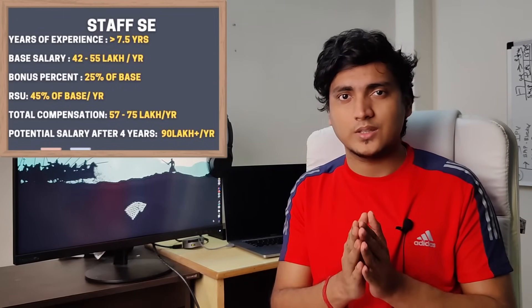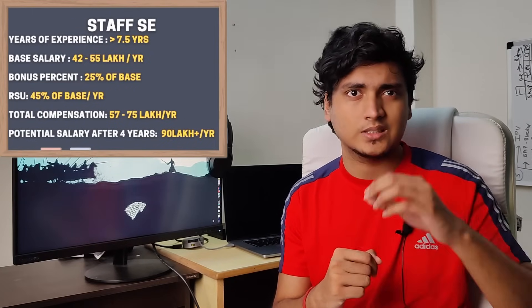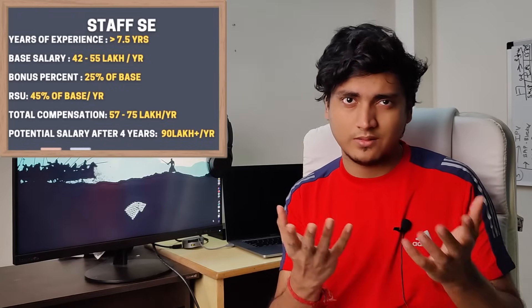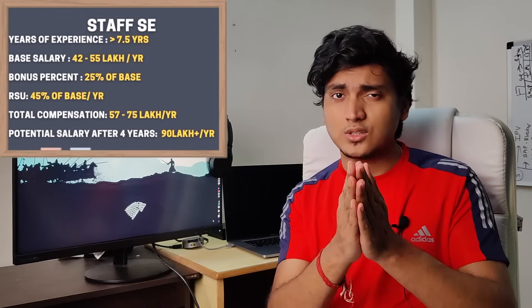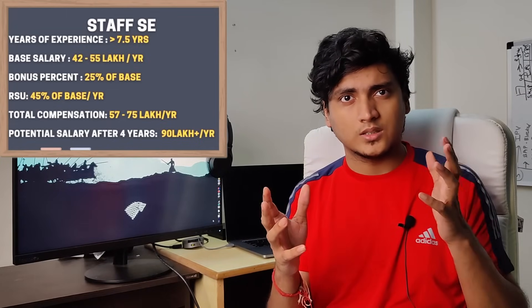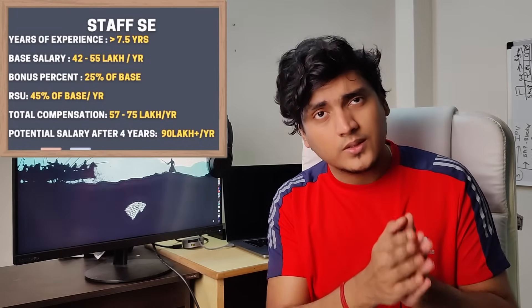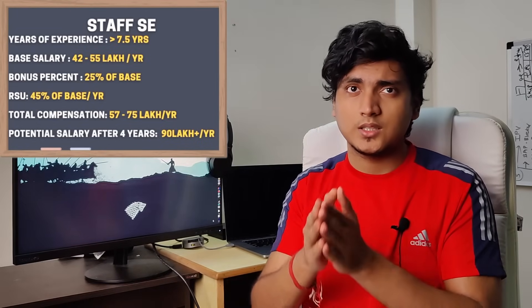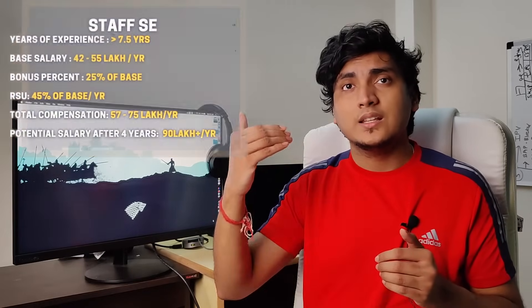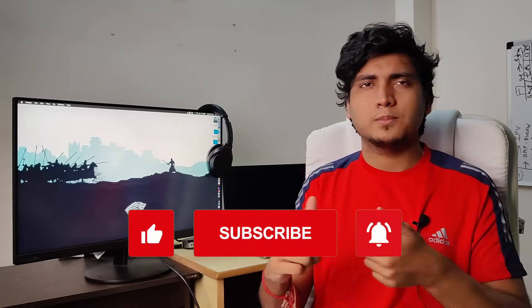For Staff Software Engineer, the base salary range at Walmart is somewhere between 42 lakhs to 55 lakhs per year. The performance bonus is around 25% of base salary given on a yearly basis, and the stock is around 45% of base salary. So your total yearly compensation at Staff Software Engineer level varies between 57 lakhs to 75 lakhs per year, and it can go as high as 93 lakhs per year after 4 years.